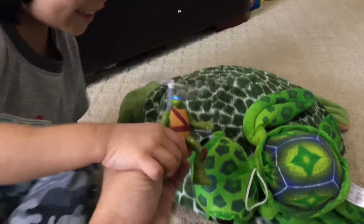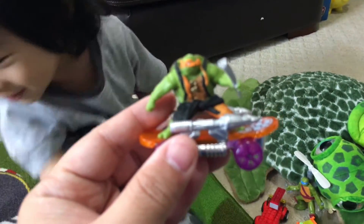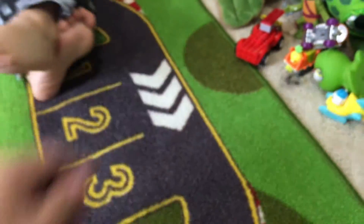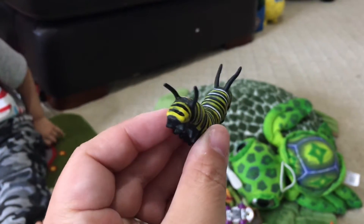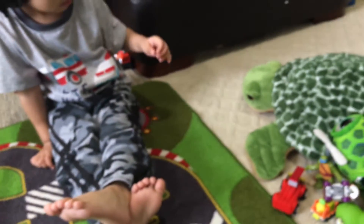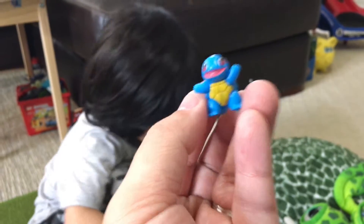Here's another turtle on a skateboard — this is Mike — and another turtle. And then we got a caterpillar too! They have all sorts of different kinds of animals and turtles from the turtle shop.